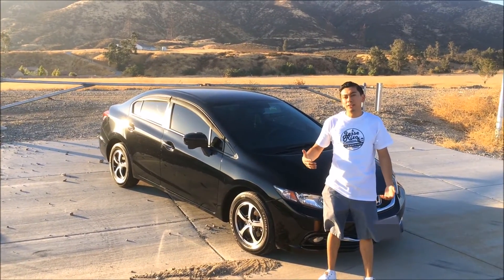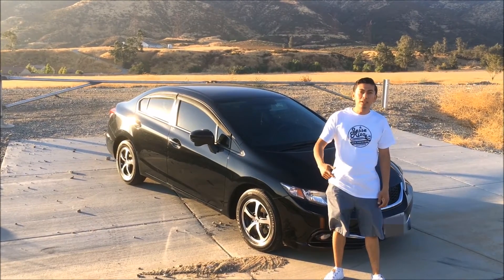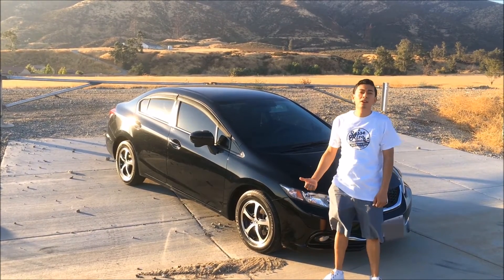What's up you guys, I'm back again. I'm gonna tell you five things I hate about my 2015 Honda Civic.